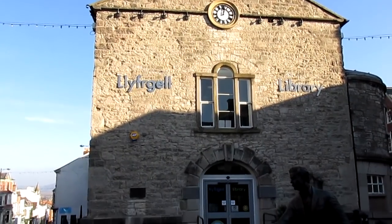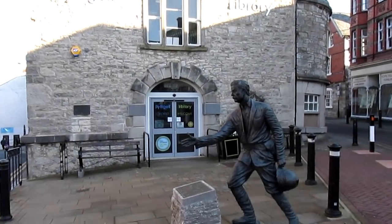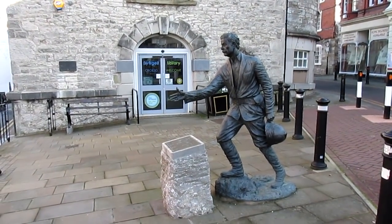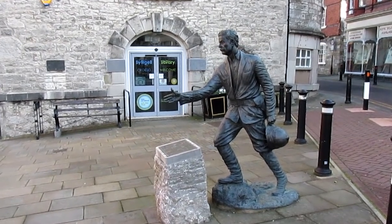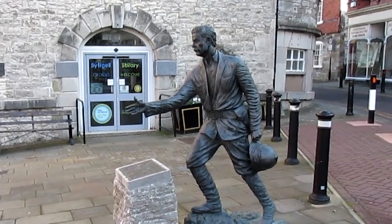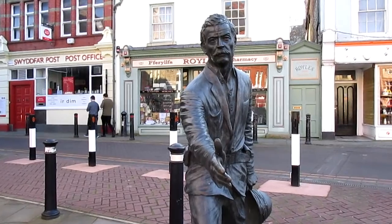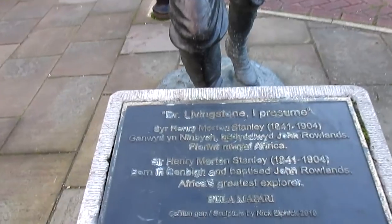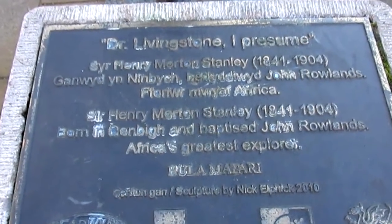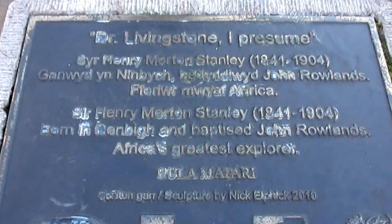In front of the library is a modest statue of local boy John Rowlands, born in 1841 and better known to the world as Explorer H.M. Stanley, who famously mounted an exploration of Central Africa to find the famous lost missionary David Livingstone. The story goes that when Stanley found him, he greeted him with the famous words: 'Dr. Livingstone, I presume.'